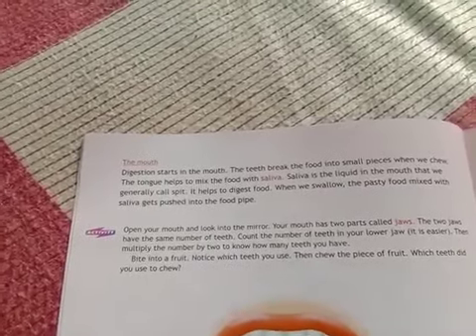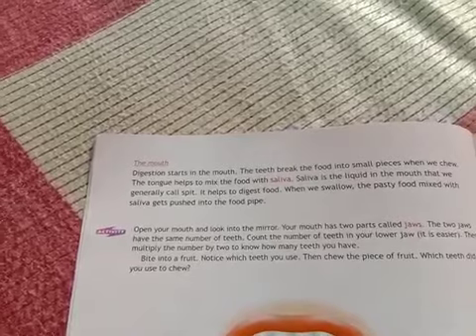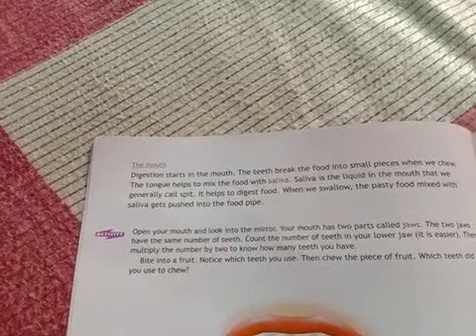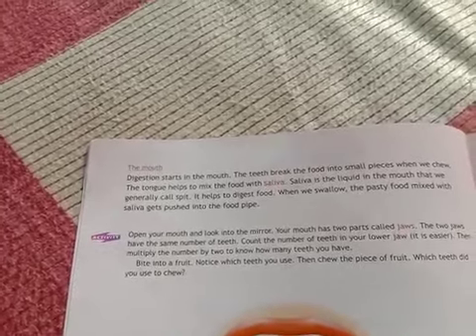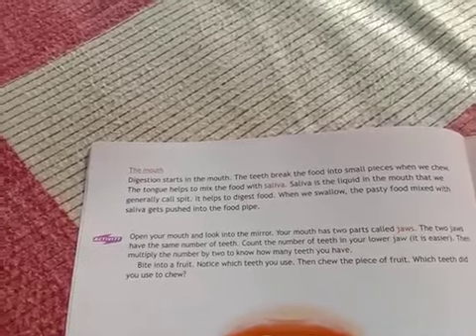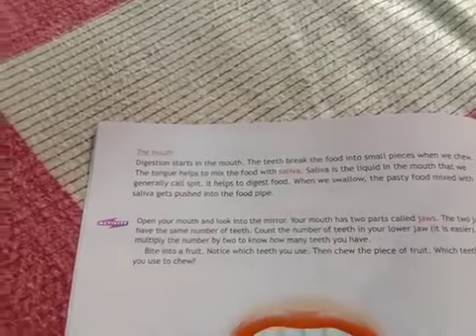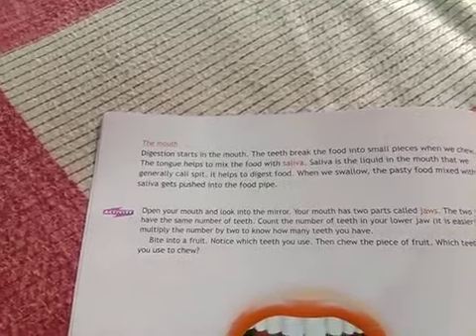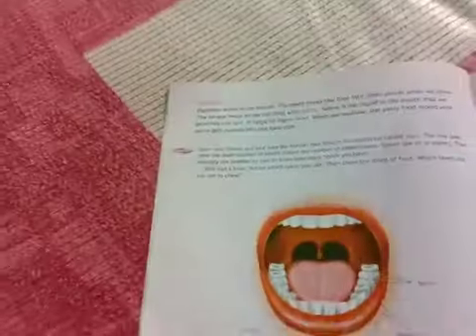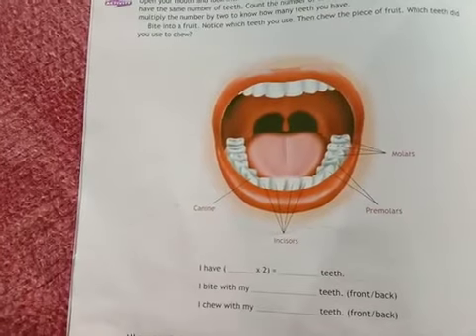Saliva is the liquid present inside the mouth, which we generally call spit. This spit helps us to digest food. When we swallow, this pasty food mixed with saliva gets pushed into the food pipe. This is the picture of our mouth.